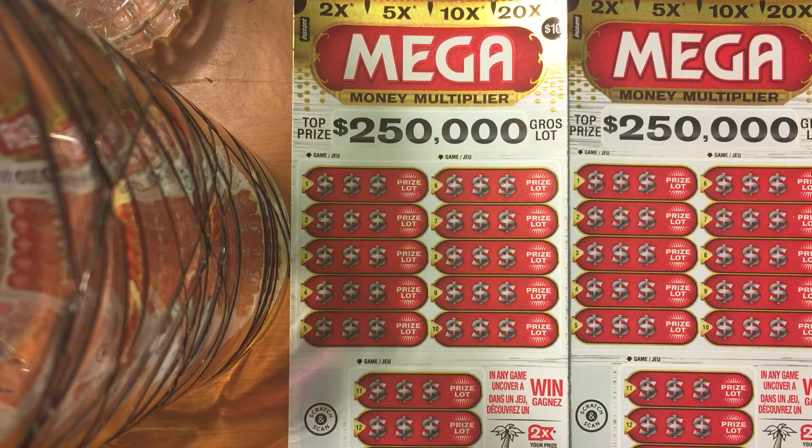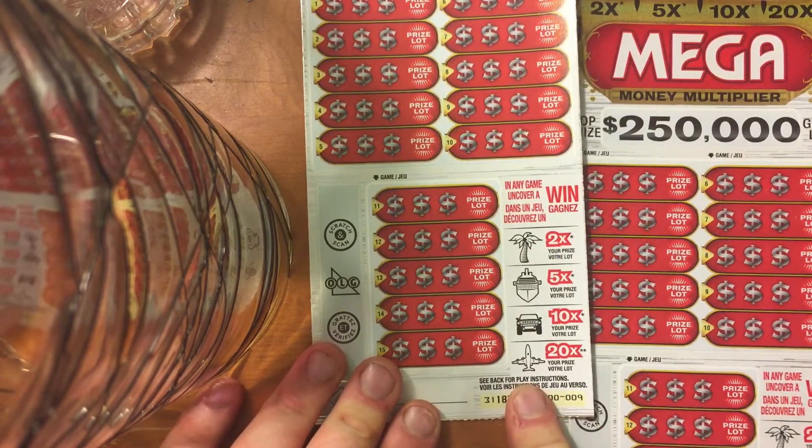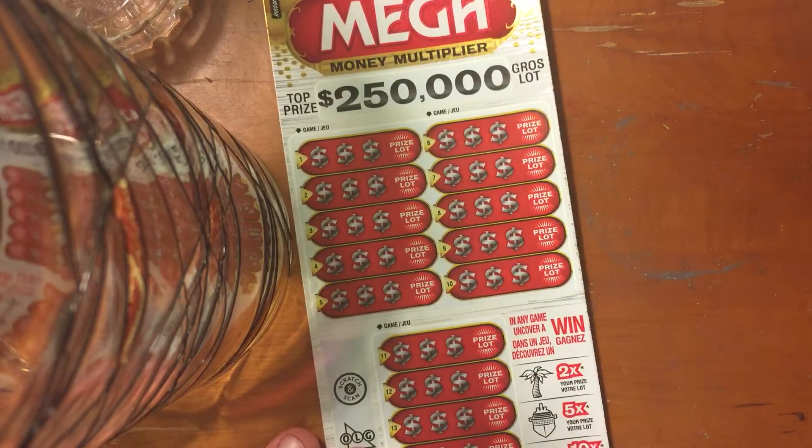Hello fellow YouTubers! I got two of the $10 scratch tickets for the Ontario lottery called Mega Money Multiplier. You can get 2 times, 5 times, 10 times, or 20 times your prize - those are the symbols. Wish me luck, we'll start with this one first.